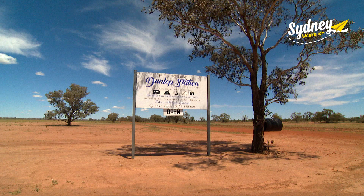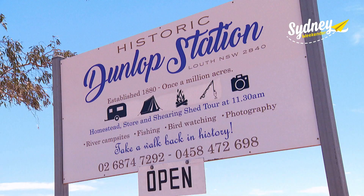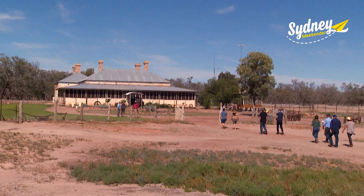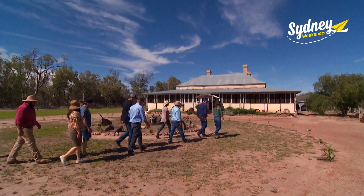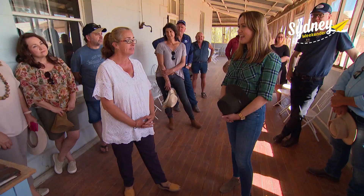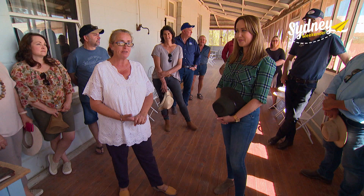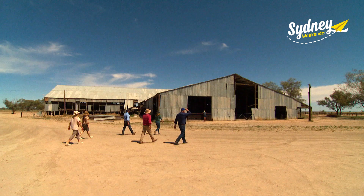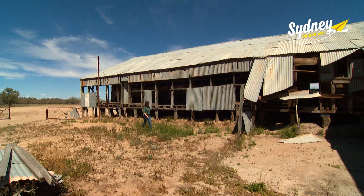In Louth, we drop into Dunlop Station. Once a million-acre property, it was the first sheep station in Australia to use mechanical shears back in 1888. Kim lives here. The property has ranged from 100,000 to 500,000 sheep depending on the season — no wonder they needed a mechanical shearing device. The shed's still standing and there are plans to restore it. You can still smell the lanolin in the wood. It smells so good — it's like they're still here.